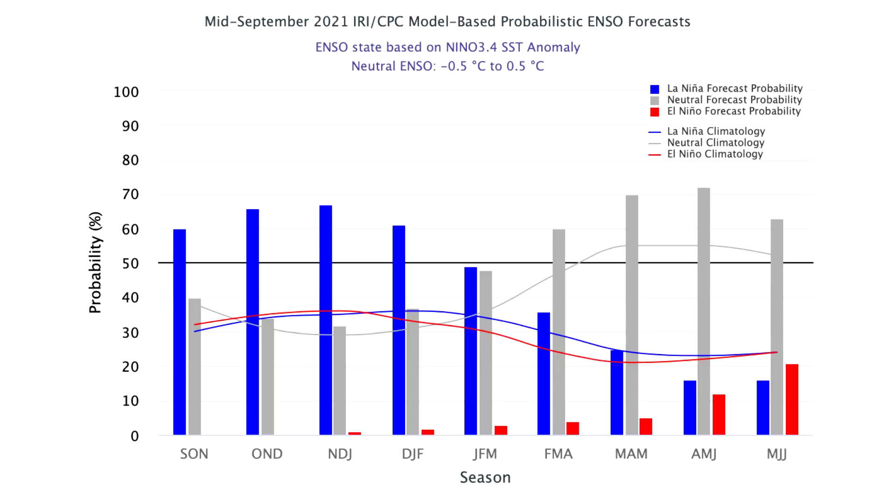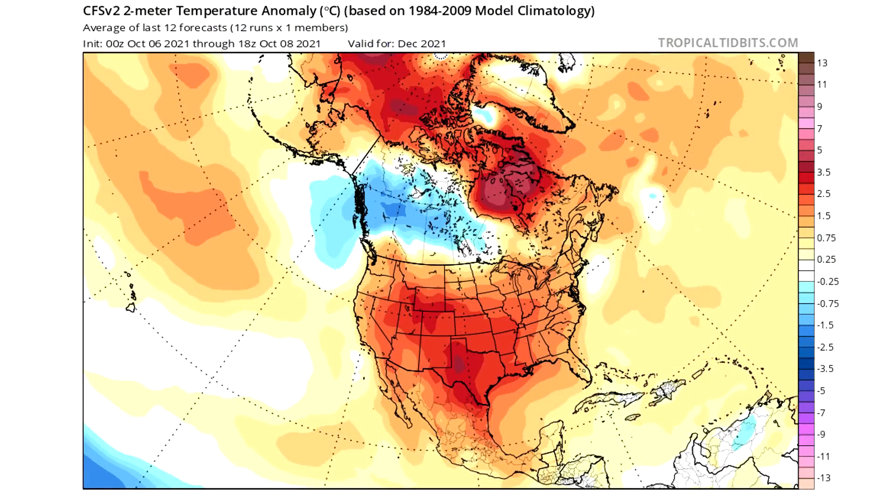Now we're going to take a look at our CFS monthly model to see what it's calling for in December and January, and also the precipitation forecast. On Tropical Tidbits, the CFS model looks very torch-like for a majority of the winter. The weird thing about this is that if you see warmer air over the Arctic Circle — and you can definitely see it there — that indicates a negative AO, which would indicate that somewhere in the United States is going to have a big trough. But this model is not putting that out, so it's a confused version. This is 12 runs combined, and when you average out a model like that, it just starts to look weird and not representative of how things are actually going to look.